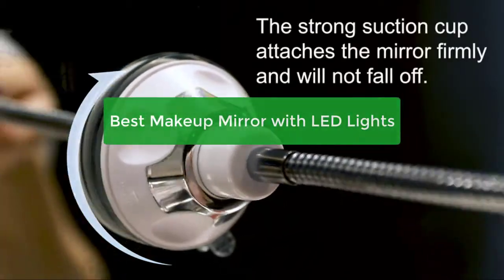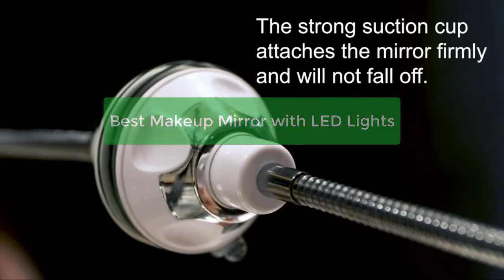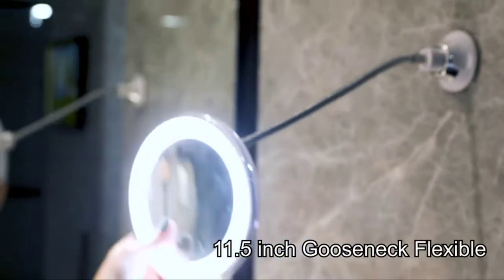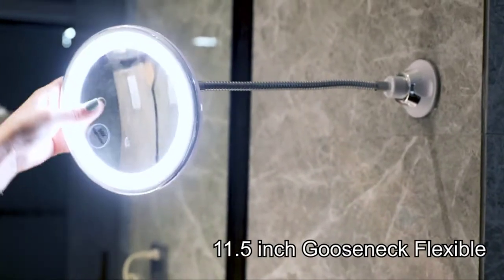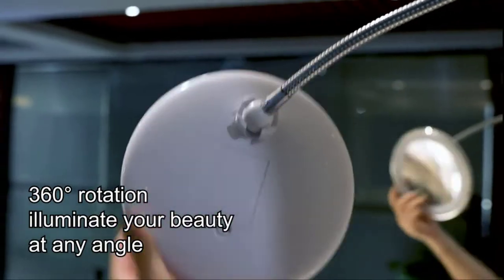Looking for the best makeup mirror with LED lights? Look no further! In this video, we'll reveal the 5 best makeup mirrors with LED lights on the market right now. We'll also discuss the different features that each mirror has to offer, and which ones are the best for users. So let's get started with the list.